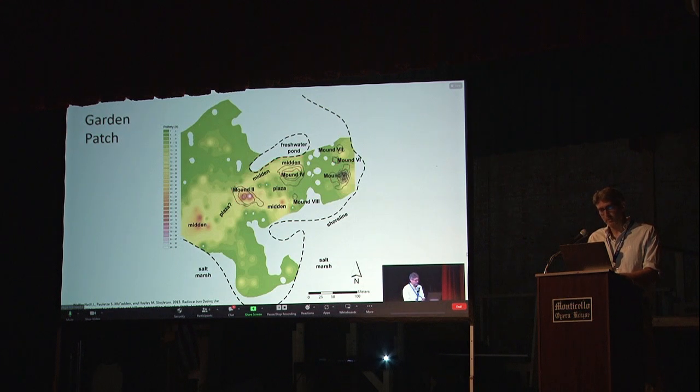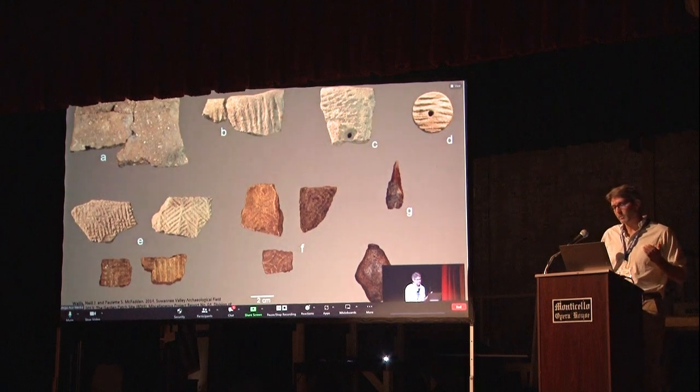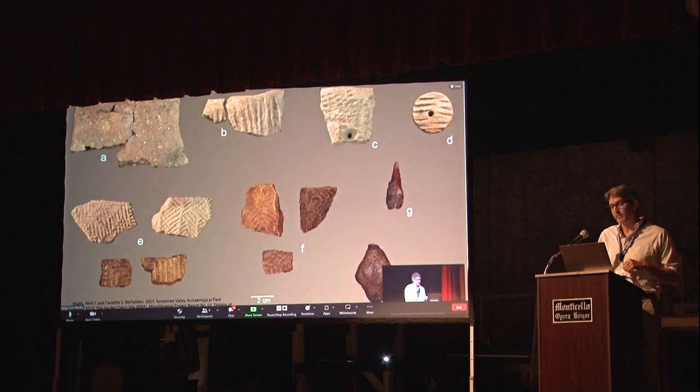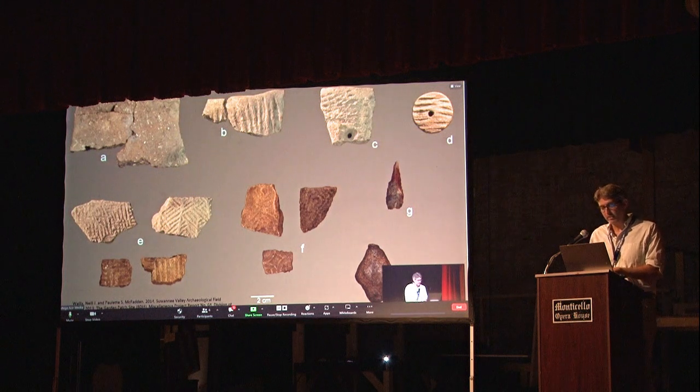We find a pretty big diversity of different kinds of pottery during this time period — different tempers like limestone, sand, and sponge spicules, and lots of different surface treatments: cord marking, fabric impressed, complicated stamping. One of the remarkable things about Garden Patch is that there doesn't seem to be much differentiation in different areas of the midden — everyone's kind of doing the same thing throughout those 300 years. That goes for the faunal assemblages as well.